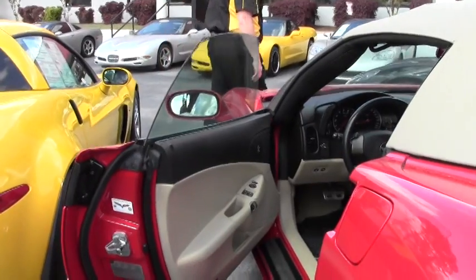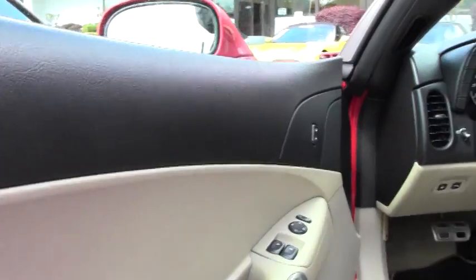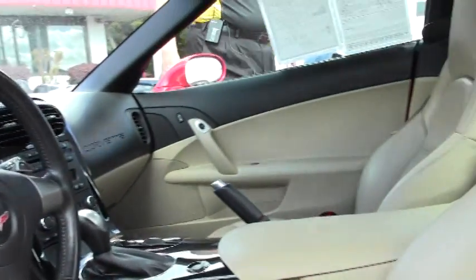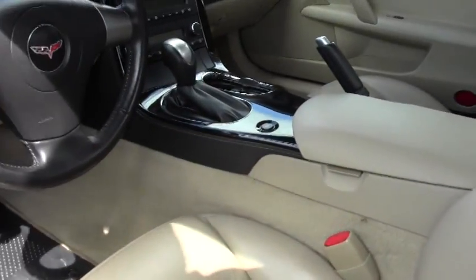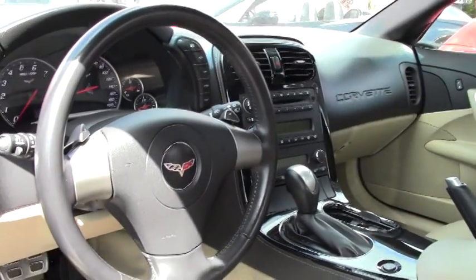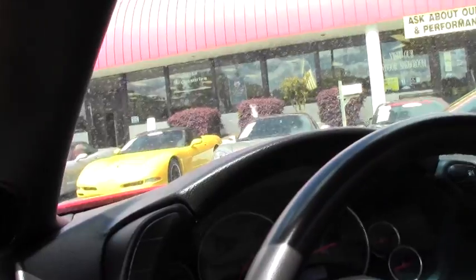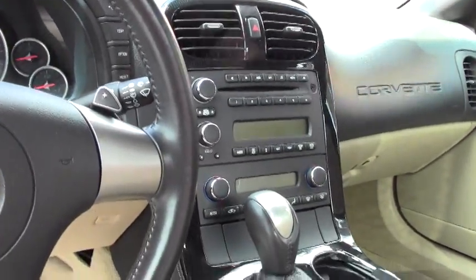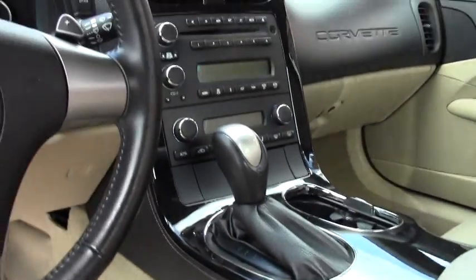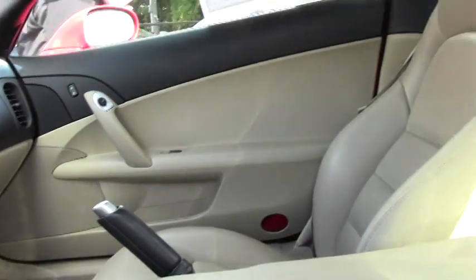As I'd show you, the interior of the car is the cashmere color leather. It is just an absolute great-looking interior. Everything is in very good to excellent condition. You've got the six-speed paddle shifters. I've driven this car and she will stand up and salute. Rides great. You couldn't have a better-looking car and ride-ability.